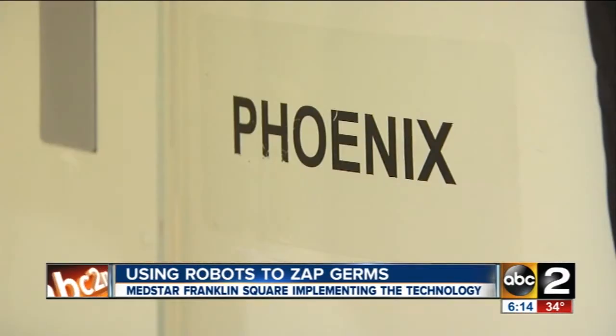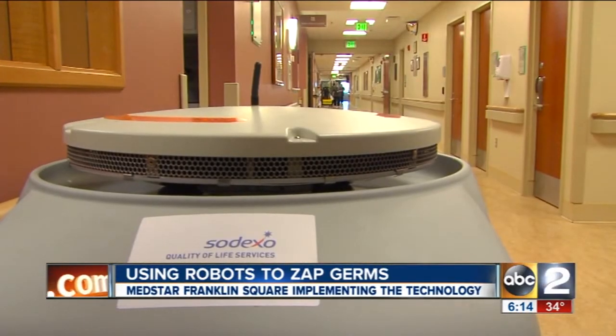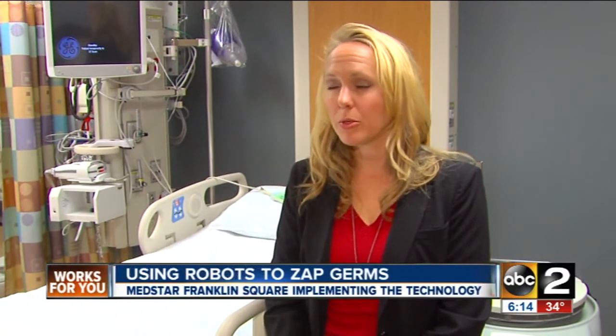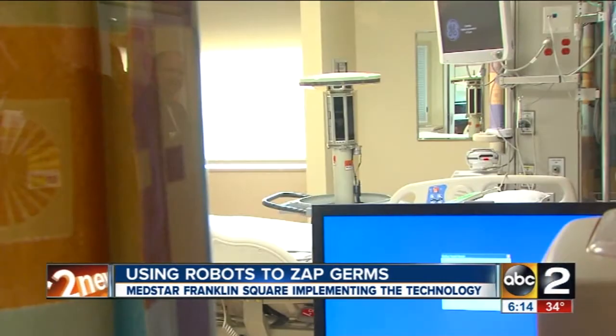Every robot has a name. We met Phoenix and Winford, and they cost $134,000 each. The cost of treating a C. diff infection is about $35,000, and an MRSA infection about $24,000. So if the hospital is able to prevent three to four infections, they'll have paid themselves back for the device.